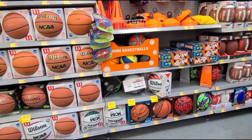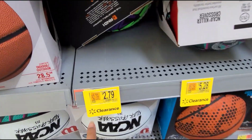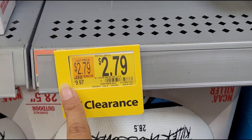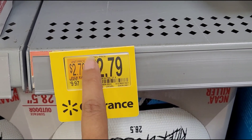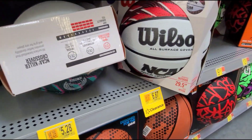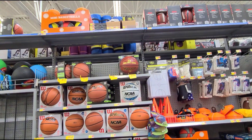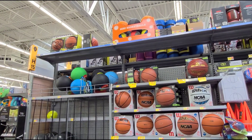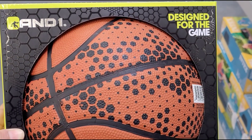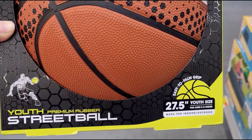I'm over in the basketball area. I was scanning around and found this one here — it says $2.79, was $9.97, which is about 72% off. I was looking all over behind the other balls, then I decided to look up. There it is — that's the one ringing up for $2.79. I already took one down. It's a youth basketball, brand is AND1.